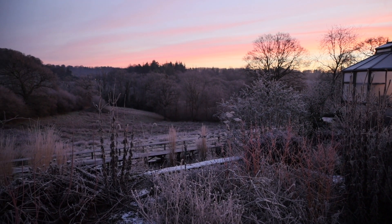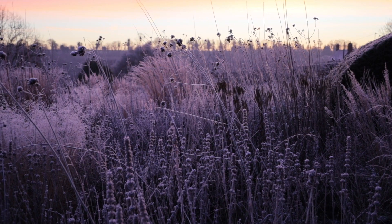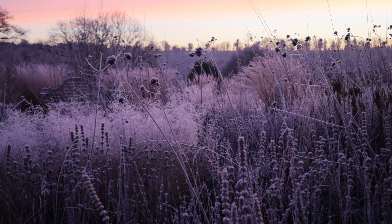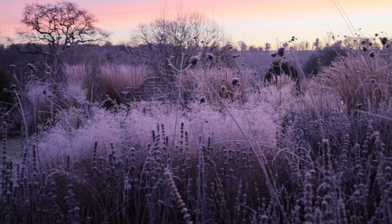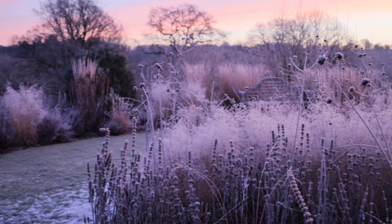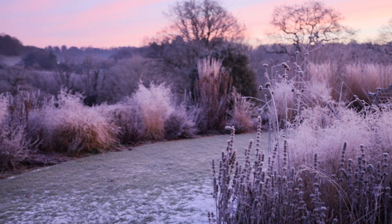You can just see that pre-dawn light creeping across the landscape, and it transmutes every twig, grass head, stem, and seed head with magic. It's such a simple thing — a little bit of atmospheric moisture, cold temperature, and a little light bouncing around — but the effect is truly magical.